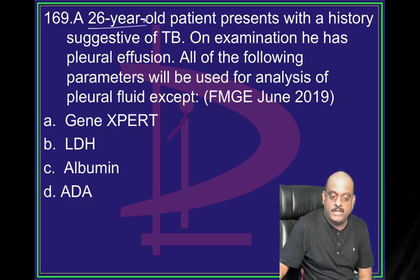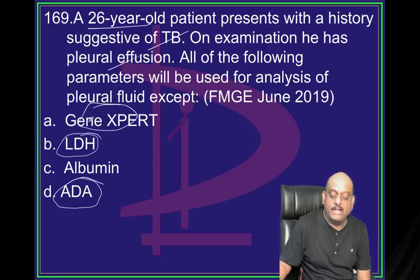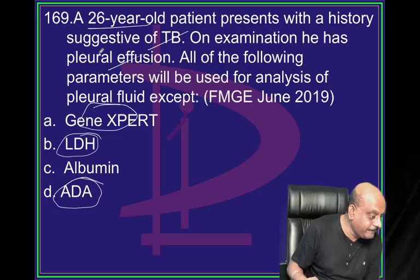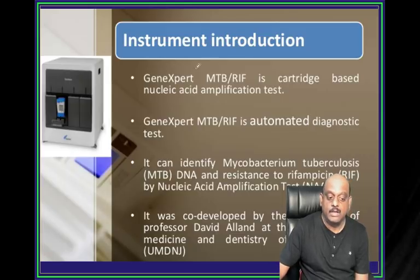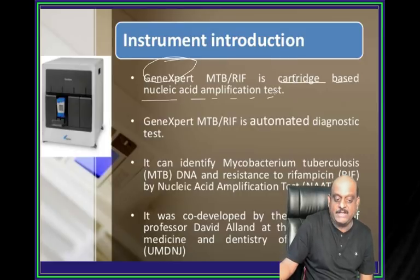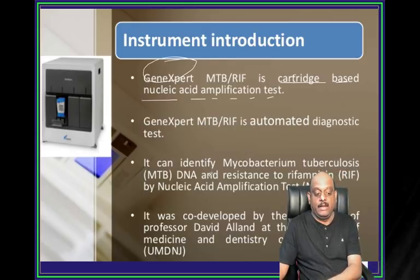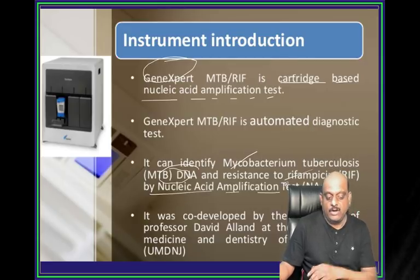26-year-old patient with history suggestive of TB, has pleural effusion. How do you detect it? LDH, ADA, GeneXpert - these are the things used for identifying TB. GeneXpert is a cartridge-based nucleic acid amplification test. It can identify mycobacterial tuberculosis DNA and also identify resistance to rifampicin by nucleic acid amplification.